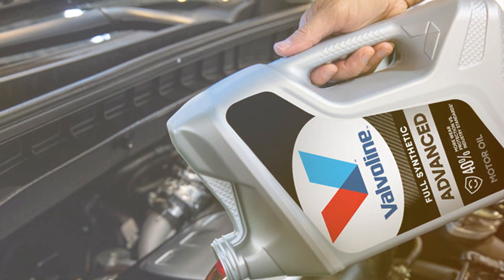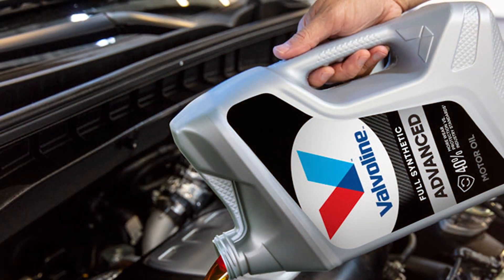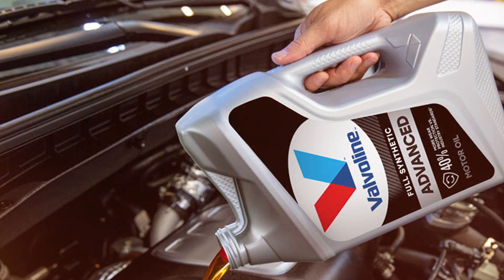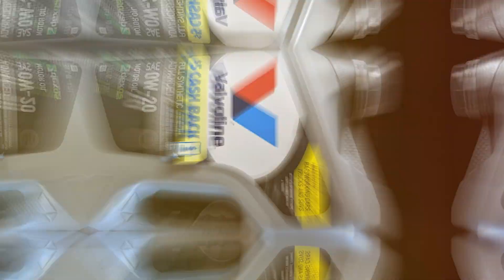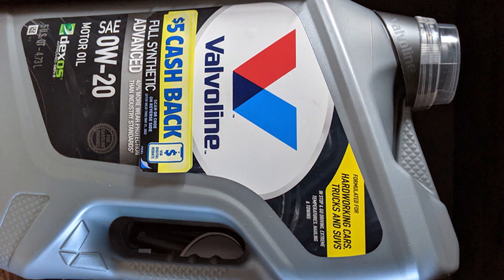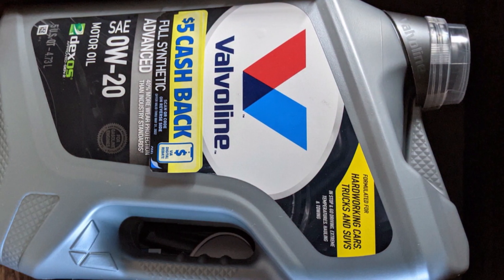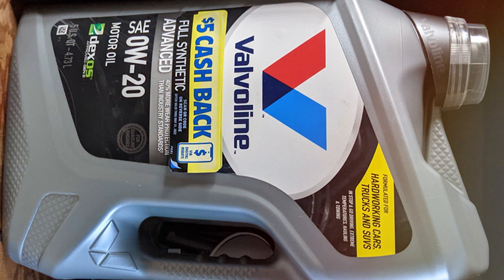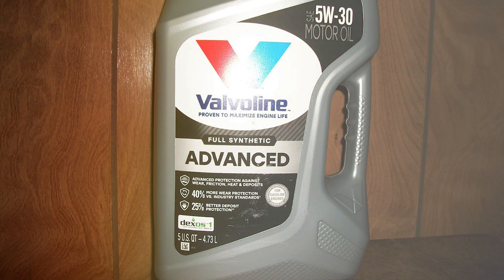What sets the Valvoline Synpower Full Synthetic Motor Oil apart is its advanced formula, specifically engineered to provide thermal and oxidation stability. This means your engine will remain in top-notch condition even under the most demanding conditions. Whether you're facing high temperatures during summer road trips or dealing with frigid winter mornings, this motor oil has you covered.